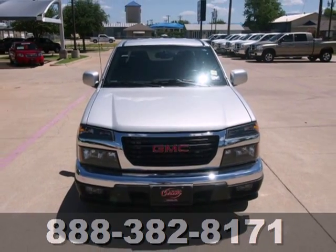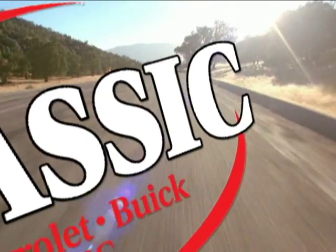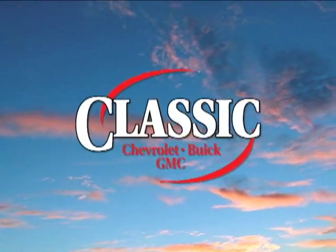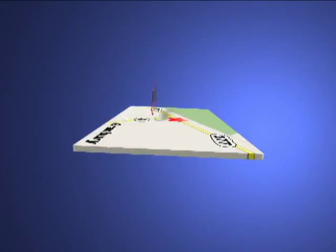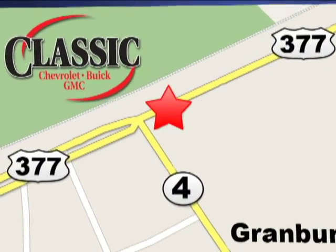Take it for a test drive today. At family owned Classic Chevrolet Buick GMC, car buying is fun again. We are conveniently located on East Highway 377 in Granbury.